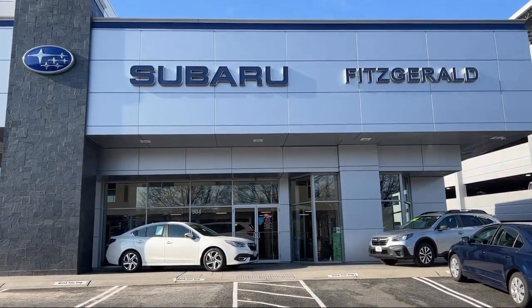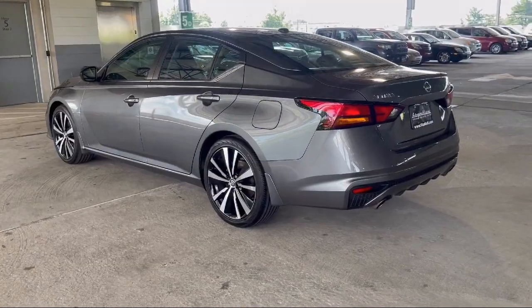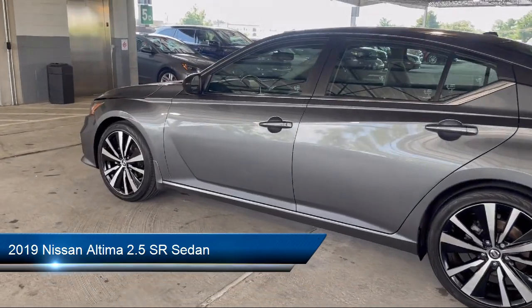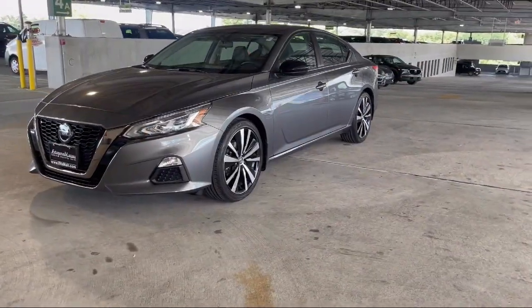For over 55 years, the Fitzway has been satisfying customers time and time again. And here's a look at another one of our great vehicles from our huge selection. It comes equipped with many standard and optional features and has less than 40,000 miles on the odometer.